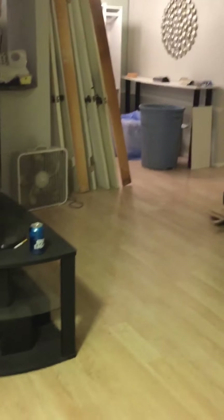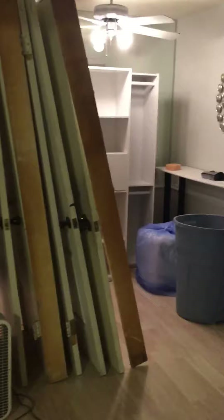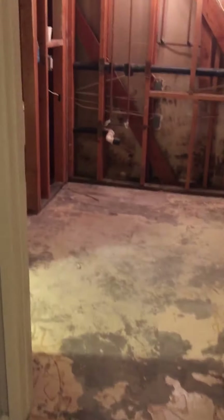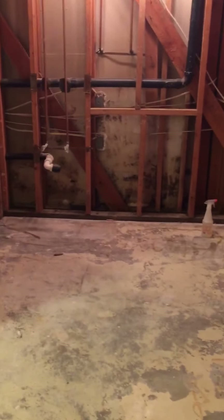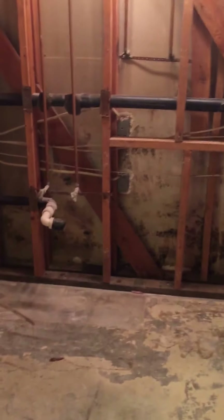This is day two of renovations, which is actually day six, but my drywaller got a hernia. Looks like we got the doors out — come in here and get a look at all that beautiful mold right there.